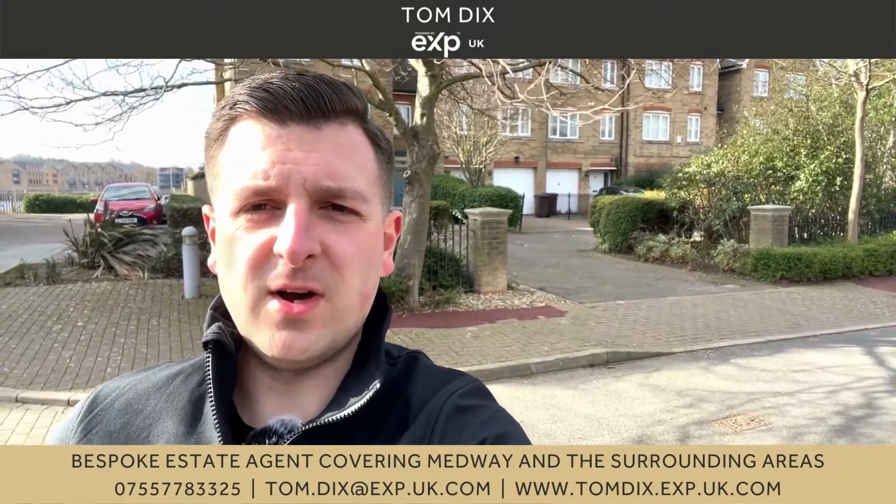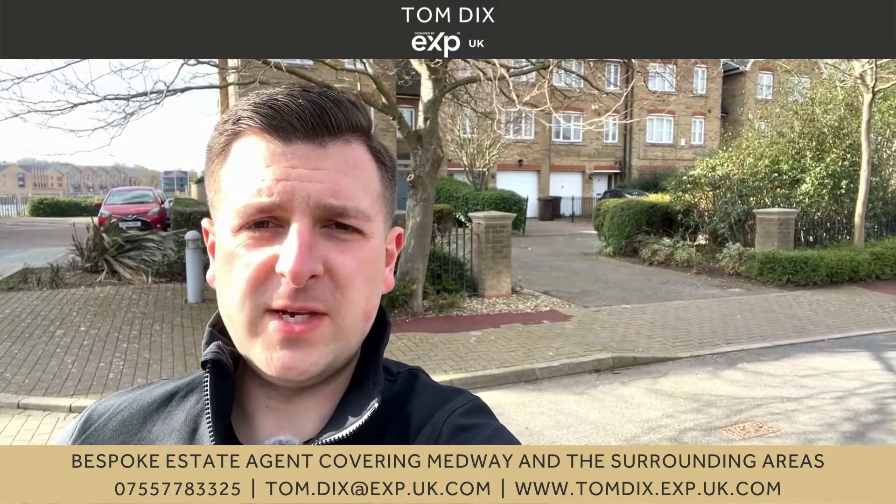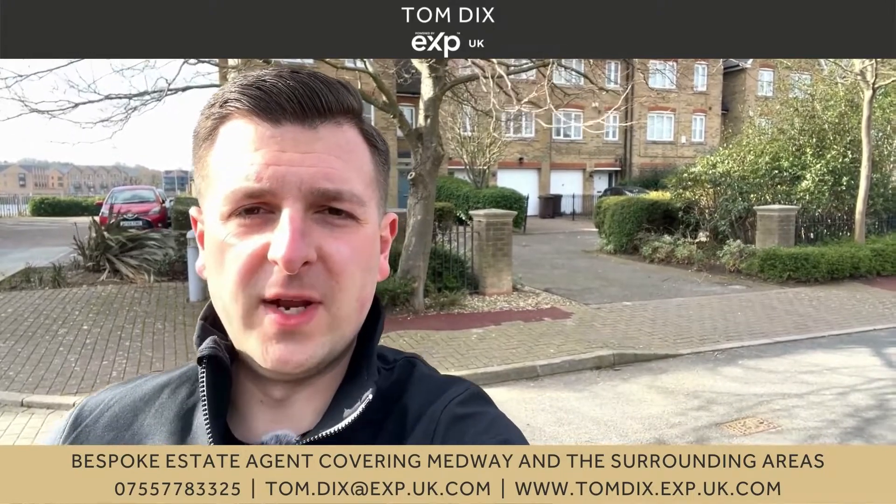So today I'm here on St Mary's Island in Chatham, outside Sandling Way. If you're looking to buy a spacious executive home with river views, then this should be on your viewing list.